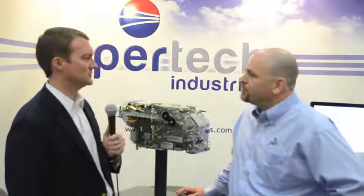Excellent. Well, thank you so much for walking me through what Pertech Industries does. Again, this is Shane Kirk with Pertech Industries, and I'm James Wester from ATM Marketplace.